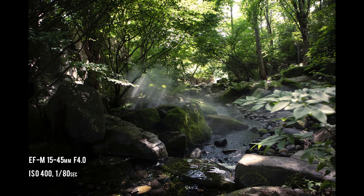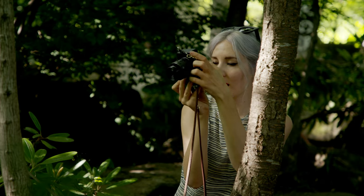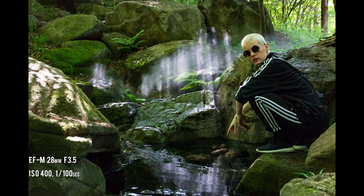It even featured a mystical forest complete with a waterfall. Not your average highway gas station, and a great place for some portraits.